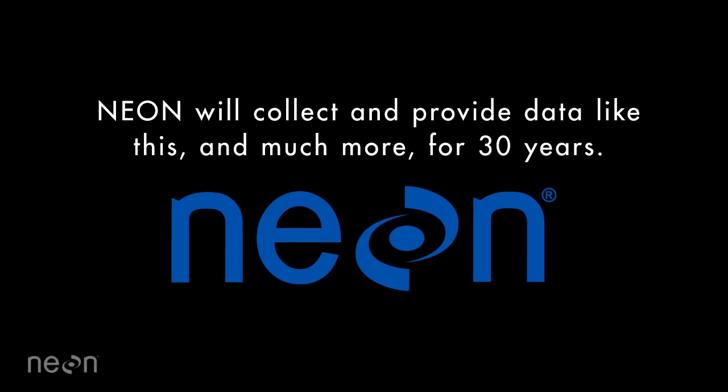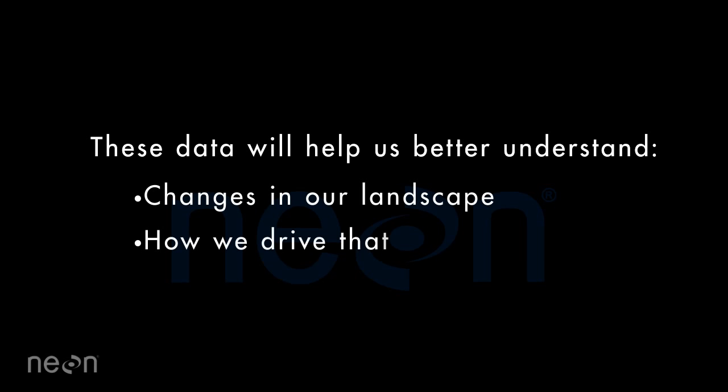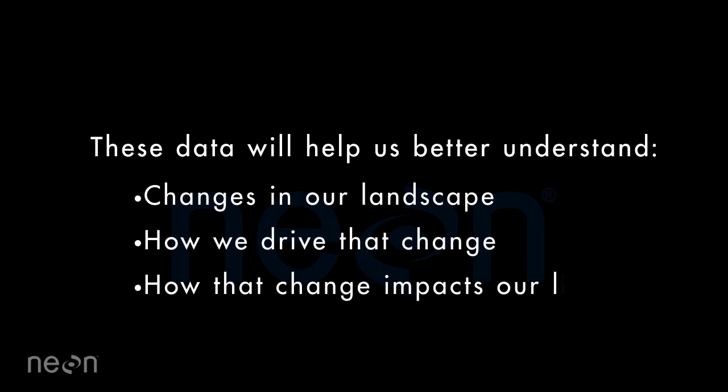NEON will collect and provide data like this and much more for 30 years. This data will help us better understand changes in our landscape, how we drive that change, and how that change impacts our lives.